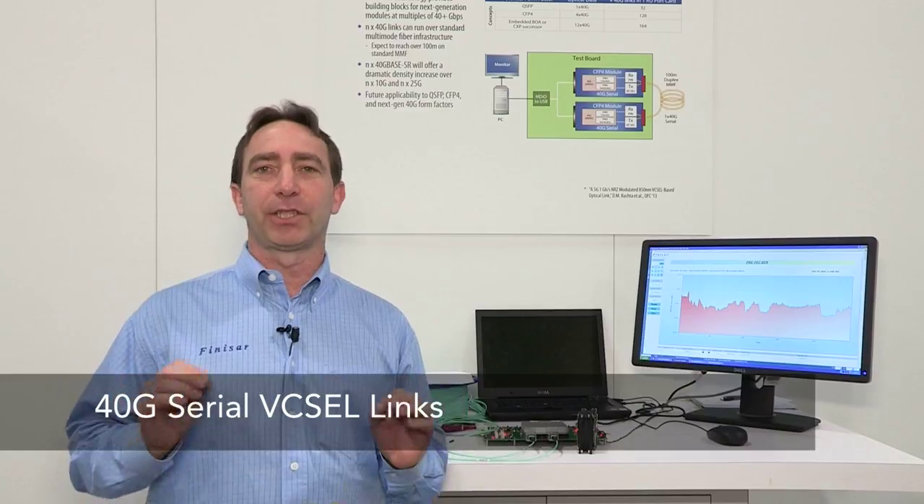Hi, my name is Stefan Kohler. I'm a product line manager at Finisar. We're here at OFC 2014 looking at a demonstration of 40G serial VCSEL data paths.